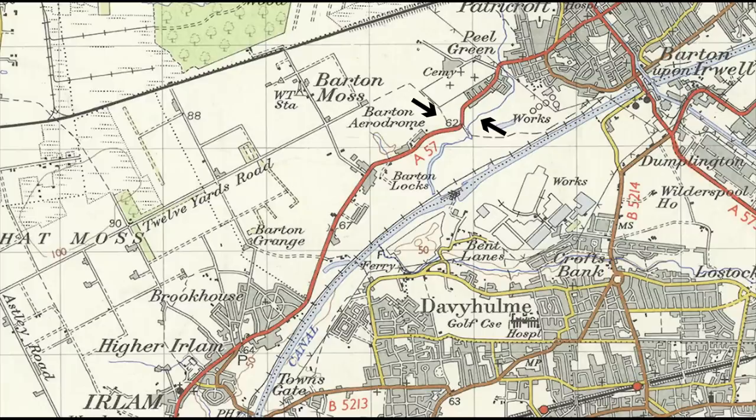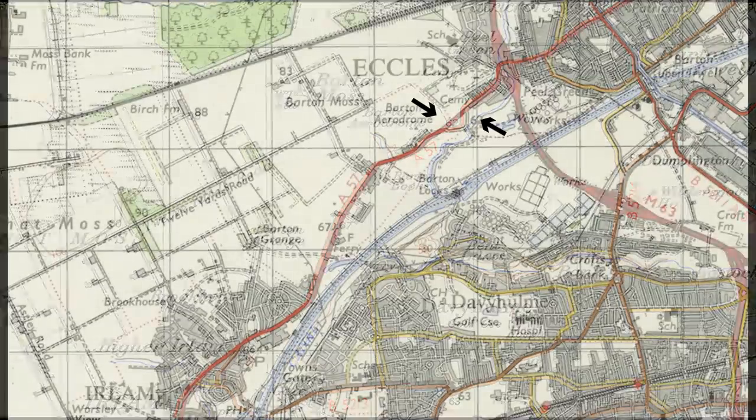It's seen many changes over the years, and one of those changes happened here, where the A57 was upgraded to a dual carriageway and some of the corners smoothed out. This most likely coincided with the building of the M60 a short distance away.